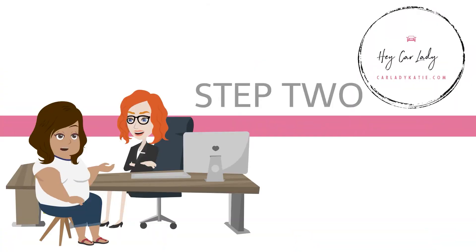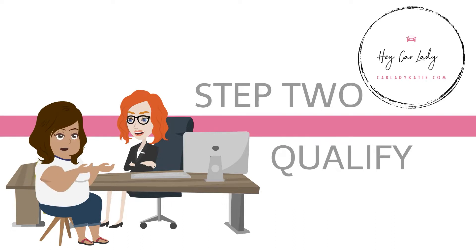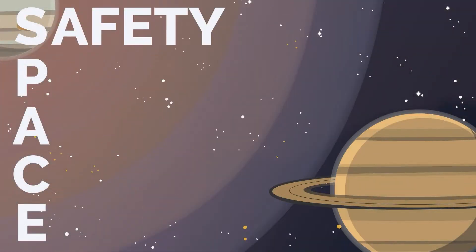Step two is qualify. This isn't referring to your ability to purchase a vehicle or running your credit. It is the questions that help us as consultative salespeople — people who are consulting with you as opposed to just trying to force you into something — to truly understand your wants, needs, and must-haves. A great framework for this is the acronym SPACE: safety, performance, appearance, comfort, and economy.